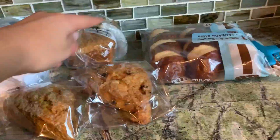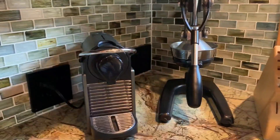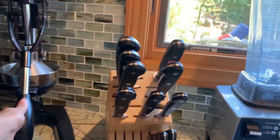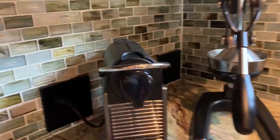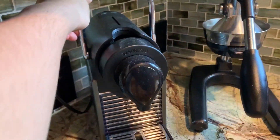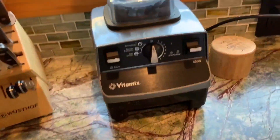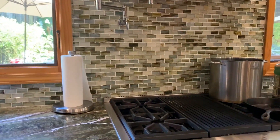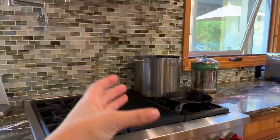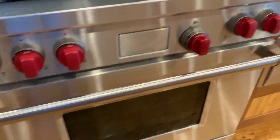Over here we have some scones, bread, pretzel bread, and some sugar. We also have a juicer — you put a lemon in here and just squeeze it, and it's really really good. We have an espresso machine, a Vitamix smoothie blender, a coffee machine, and then this sink thing where you can just fill up your water super easily. And over here we have our oven.